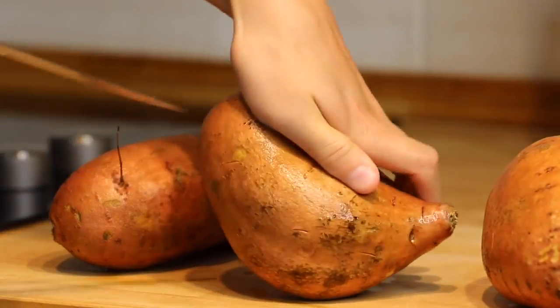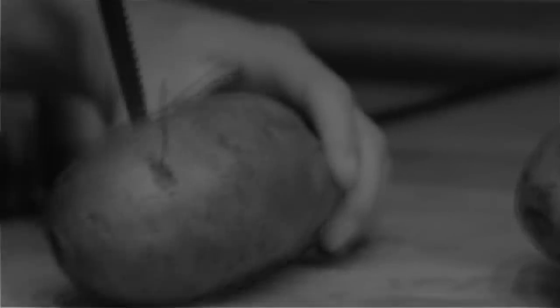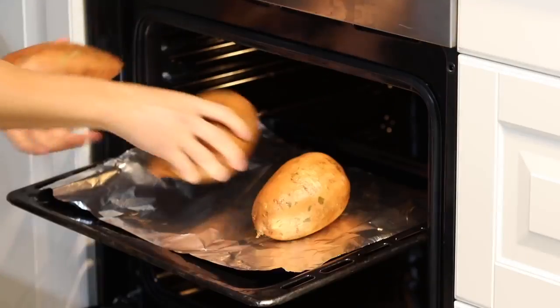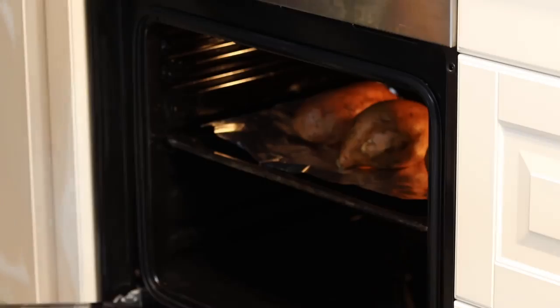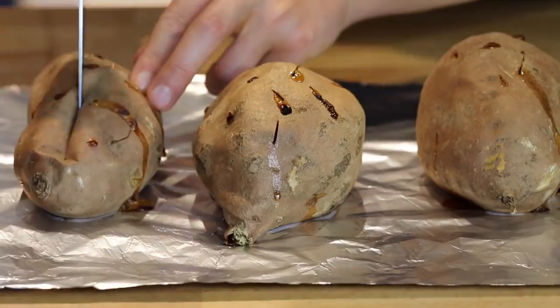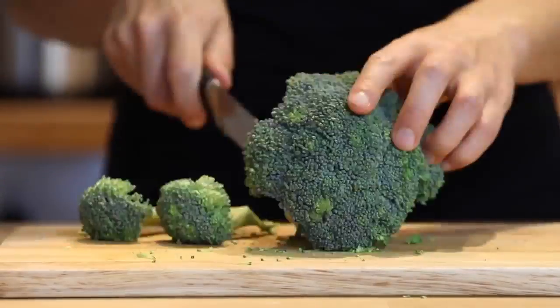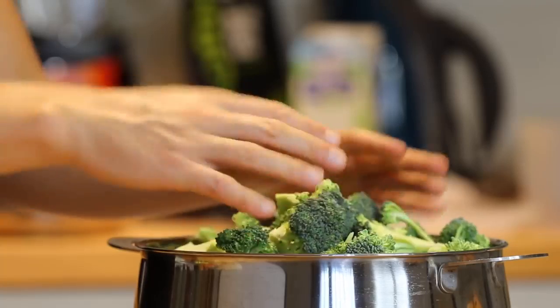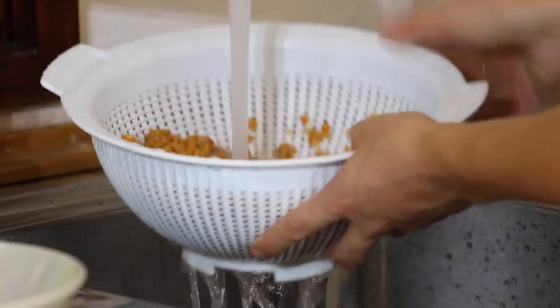First stab the sweet potato repeatedly so it doesn't explode in the oven. Your oven should be set at 400°F or 205°C. Put the potatoes inside and let them bake for about an hour. You should actually do this step before preparing the breakfast and lunch to save time. When done, take them out, slice them open and let them cool down. Then chop the broccoli up into pieces and place them into a steamer and steam until it reaches the consistency of your choice. If you bought pre-cooked lentils like I did, make sure to rinse them underwater to avoid catastrophic flatulence.